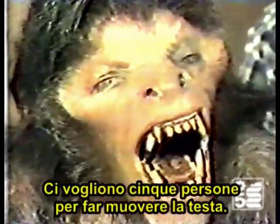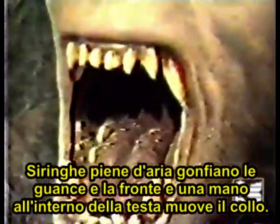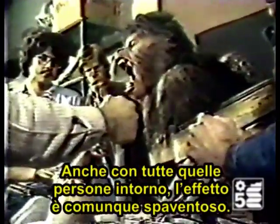It takes five people to make the face move. Several levers open the mouth and elongate the nose. Syringes full of air inflate the cheeks and brow. And a hand placed inside the head moves the neck. Even with all those people standing around, the effect is still frightening.